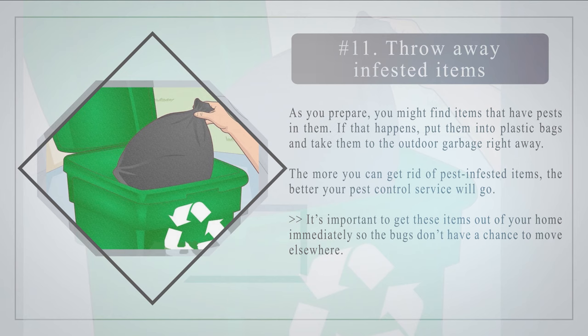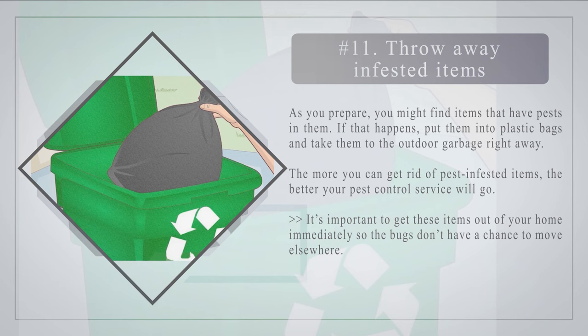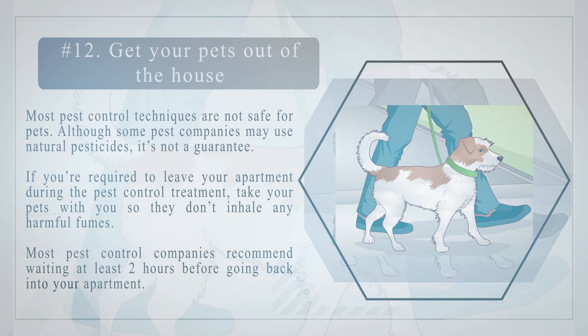Number eleven: throw away infested items. As you prepare, you might find items that have pests in them. If that happens, put them into plastic bags and take them to the outdoor garbage right away. The more you can get rid of pest-infested items, the better your pest control service will go. It's important to get these items out of your home immediately so the bugs don't have a chance to move elsewhere.